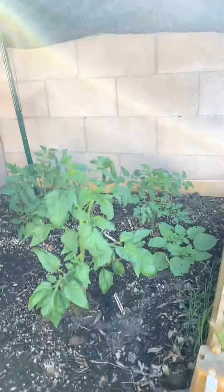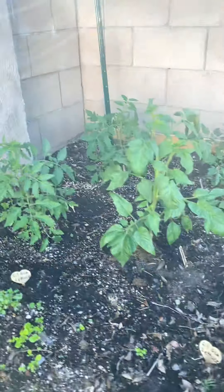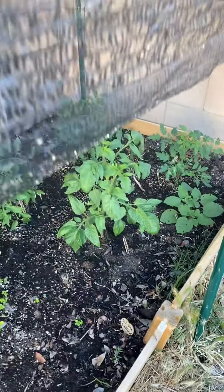These tomatoes are ready to get caged — they're growing fast and they've got a lot of weight, you can see that one leaning. We're a little busy but we're going to get those caged today.